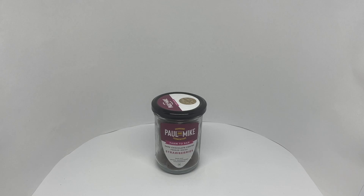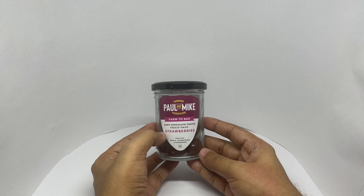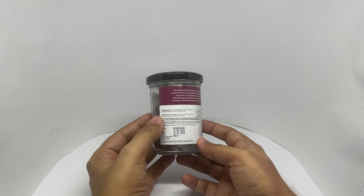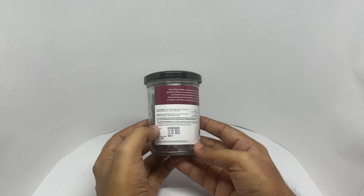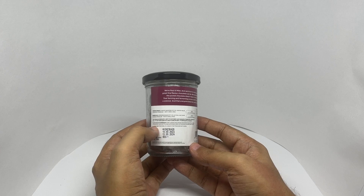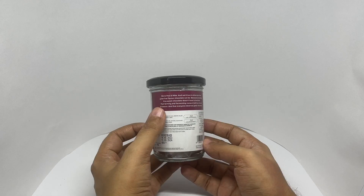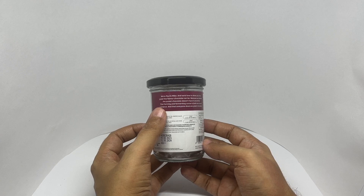Let's take a look at these chocolate coated strawberries. This is by Paul and Mike — dark chocolate coated freeze dried strawberries, made with whole unsweetened strawberries. It costs around 400 rupees or about five dollars, manufactured in Ernakulam, Kerala, India. Ingredients include fine flavor cocoa beans, muscovado sugar, freeze dried strawberry, cocoa butter, emulsifier, sunflower lecithin, and a glazing agent. This has around 546 calories. They believe the purest chocolate doesn't have to be bitter.